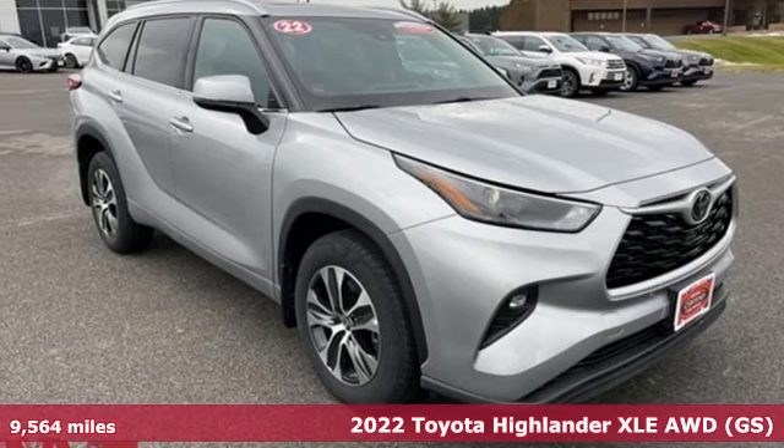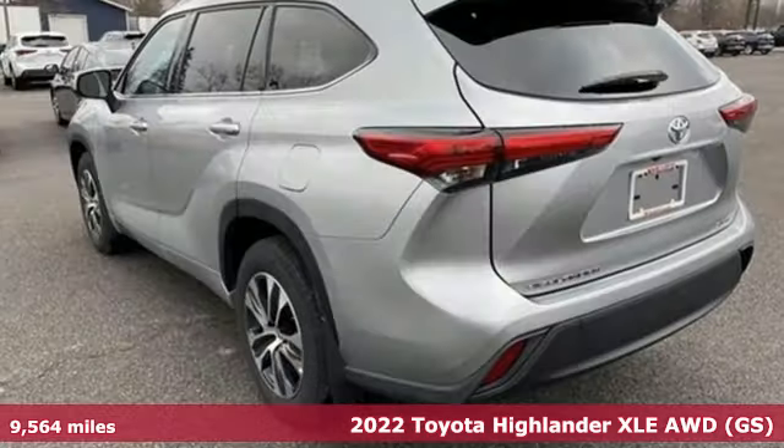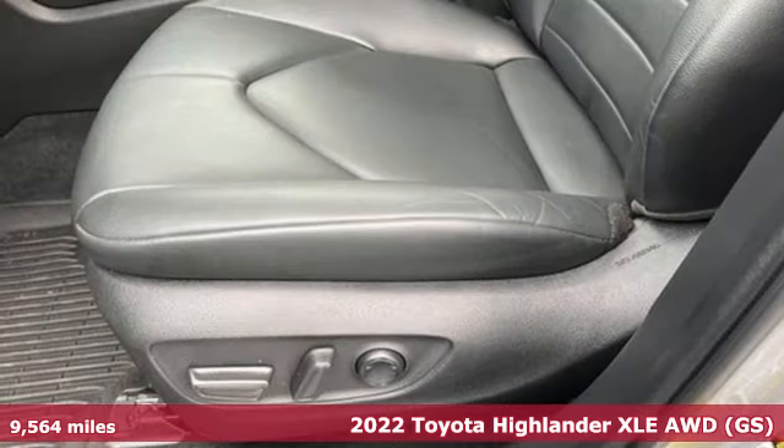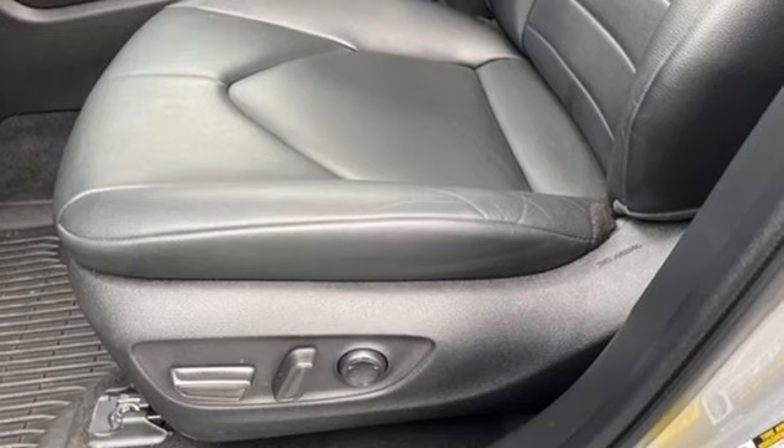Here's a 2022 Toyota Highlander. Whether you are getting away or just getting around town, the Highlander makes the journey a little more fun. It's well equipped with the features you need.